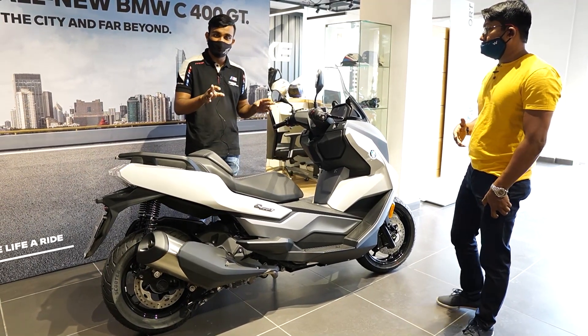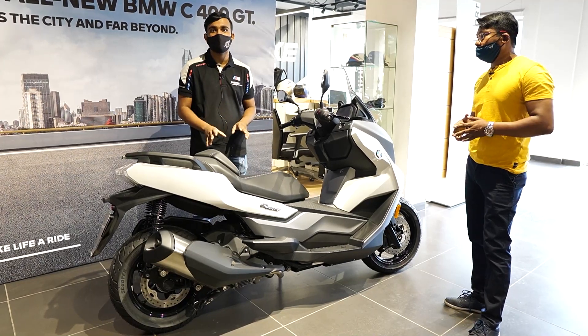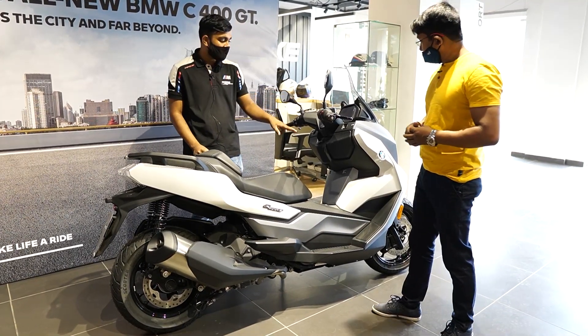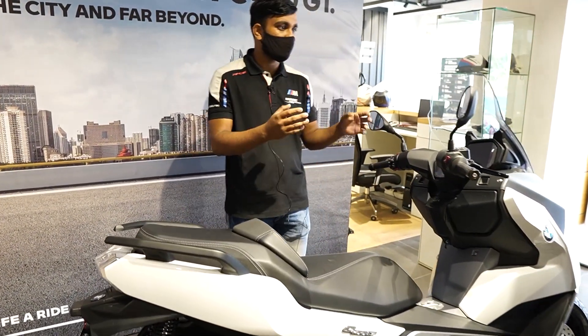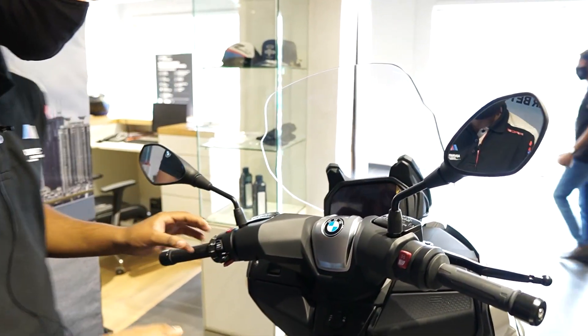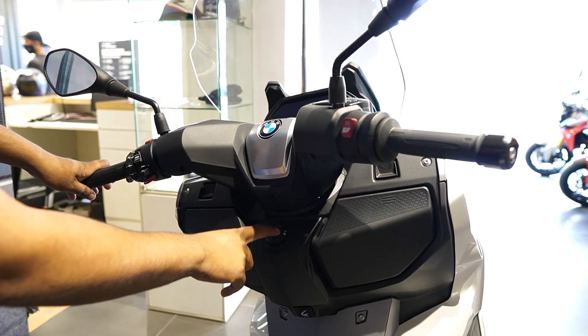It's given 34PS of power — it's a 34BHP scooter. It's given a lot of features including a TFT display. It also has keyless ride, so you can keep the key in your pocket, start it with push-button ignition, and switch it on and off.